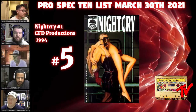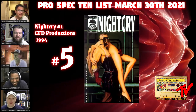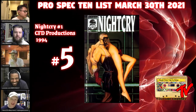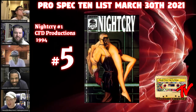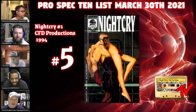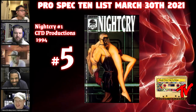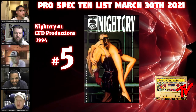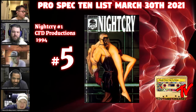At number five we have Night Cry number one, 1994, Visual Anarchy. This is my curveball pick. I bought a collection a few years ago with a lot of 90s indie shock-horror books. Out of all of them, this one struck me as the most haunting, creepy, and just plain wrong — it would never get published today. Yet it's beautiful the way it's rendered; it appears almost photorealistic.